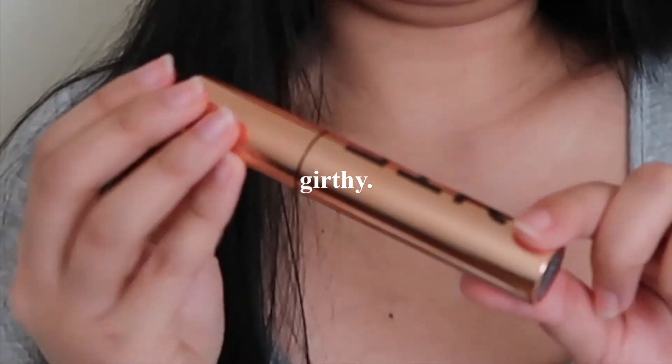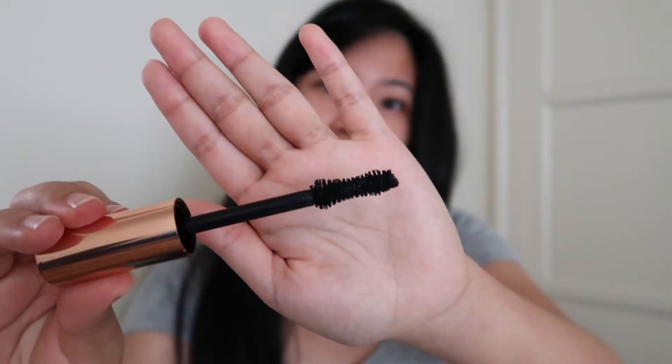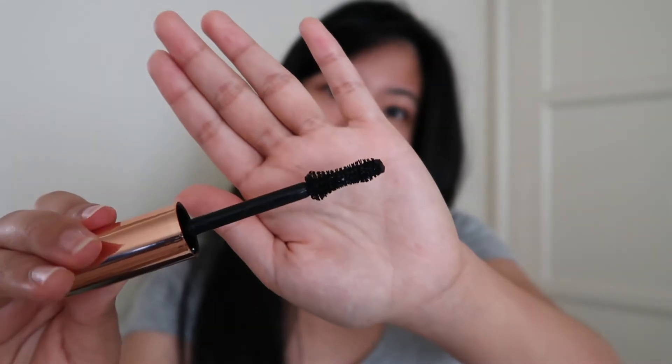It comes in a girthy, pretty rose gold tube. The wand is gigantic as well — it has an hourglass shape and it reminds me of the Too Faced Better Than Sex Mascara wand.